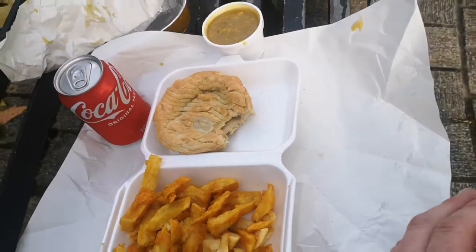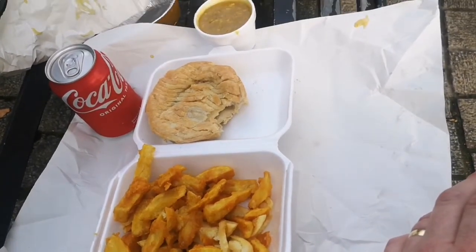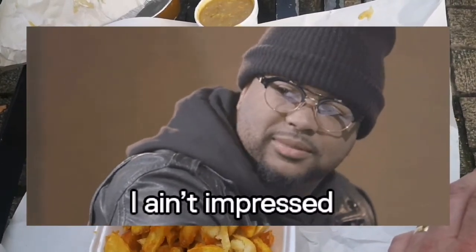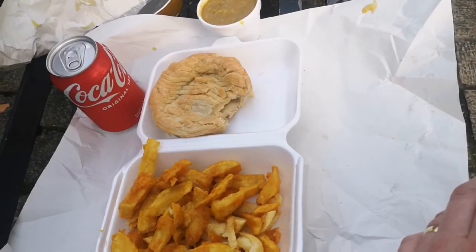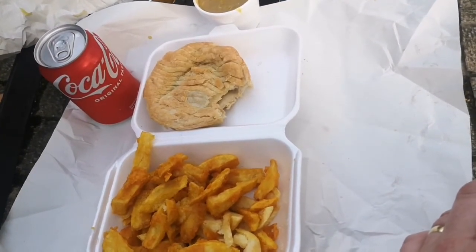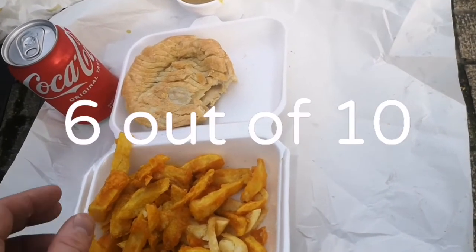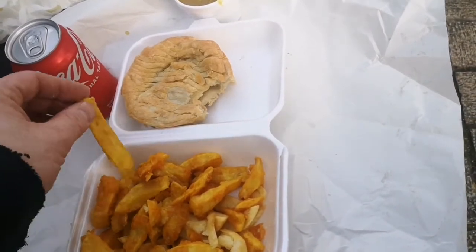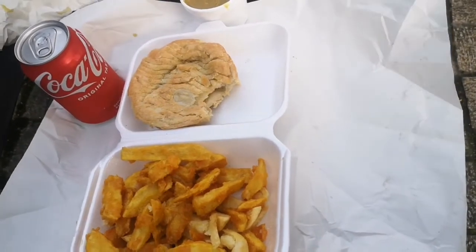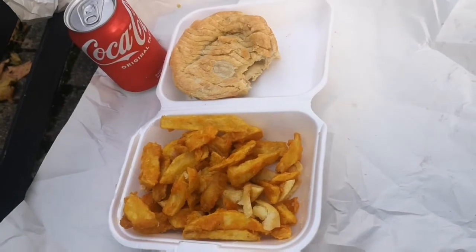So what can I rate it? Score out of ten — I'm going to have to say six out of ten for this. I'm not impressed to be honest. The pie is nice but I ain't impressed overall. I'll eat some of it but I'll probably throw half of it away actually.